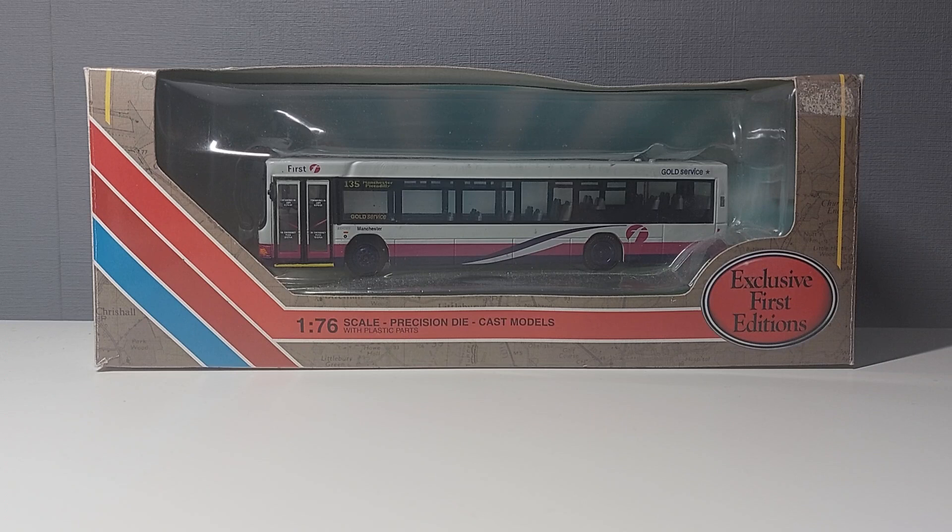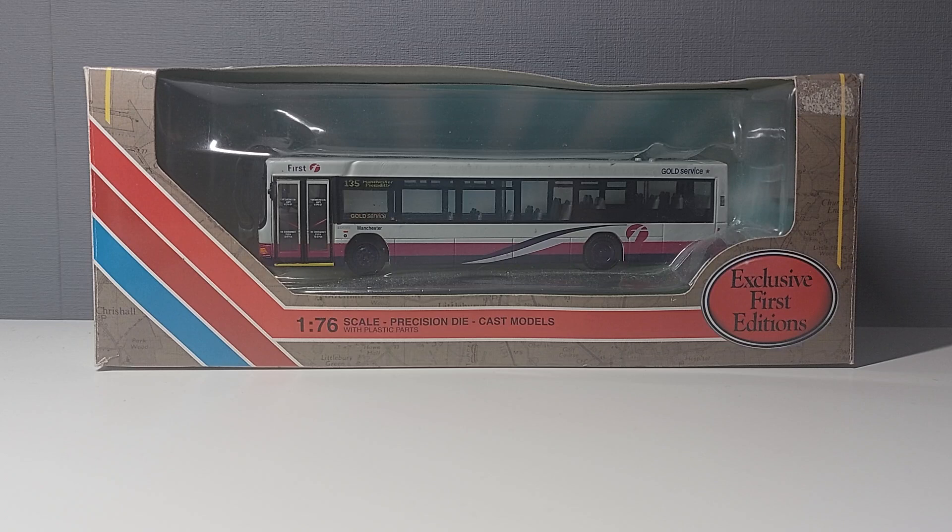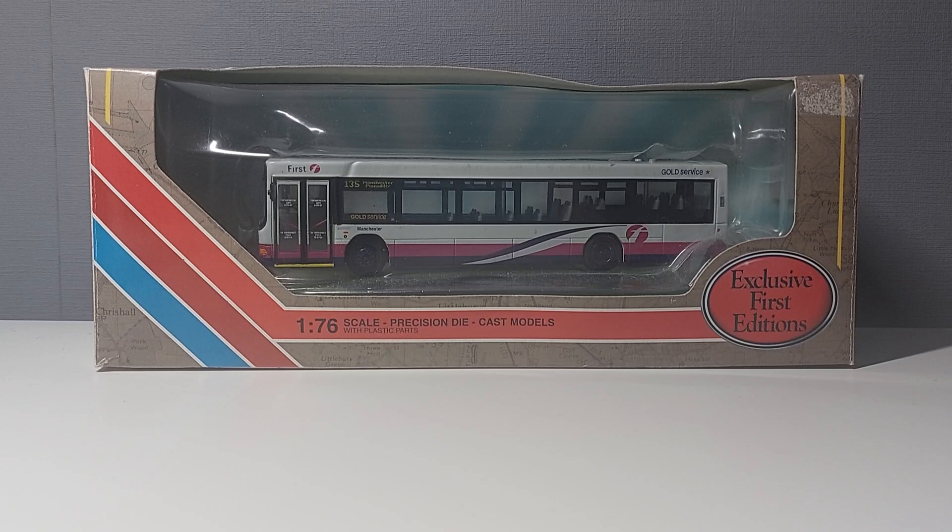That one is in a pretty cool yellow livery, as opposed to this which is not only the easier version to find but also in the standard First Bus livery. This is my only First Manchester model so far, and it's pretty nice to have — most Manchester models are Stagecoach. This is one of only two that are technically not Stagecoach owned, and the other one you'll find out about in the future.